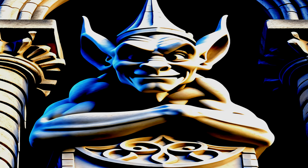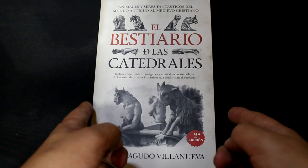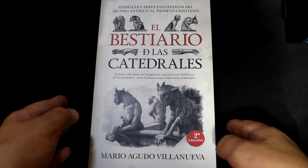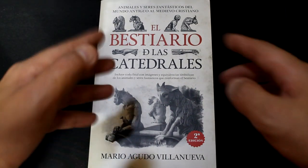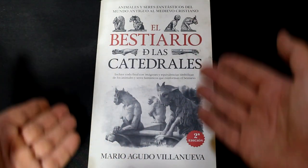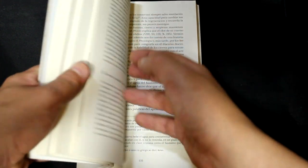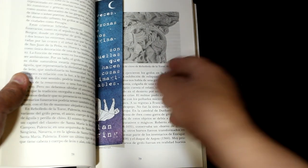Y ahora, vayamos con el libro de esta semana. El libro pertenece a la Editorial Almuzara. Esta tapa blanda consta de 312 páginas y es una encuadernación rústica. Está perfectamente ilustrada.